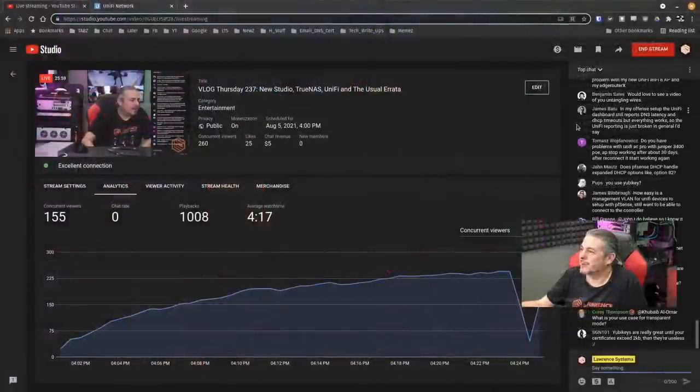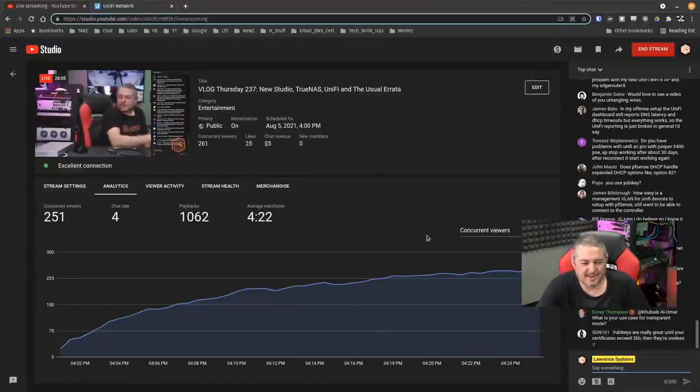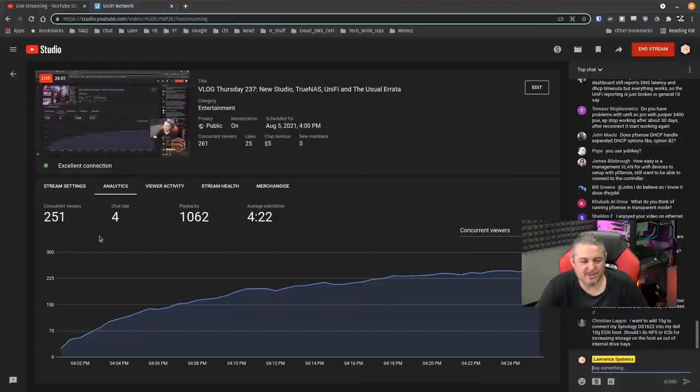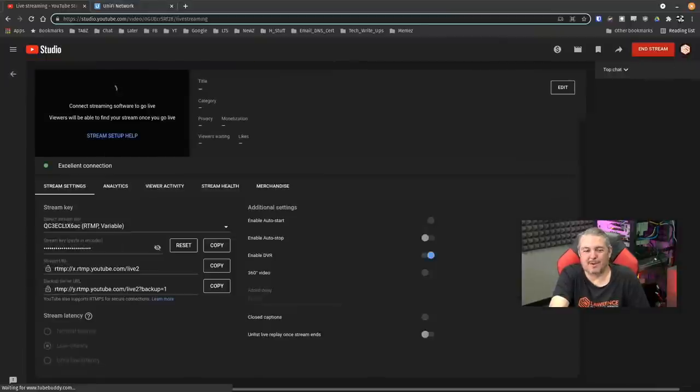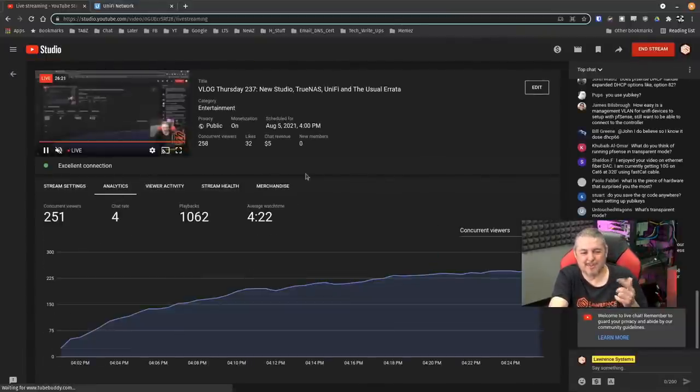Something strange — the concurrent viewers jumped and spiked and now it's back down. I'm going to refresh the page. Do I have 250 people here? That's a lot of people — thank you to everyone. By the way, there are only 29 likes, so smash the like button. The like buttons are just jumping now — I can zoom in to make it easier to read.